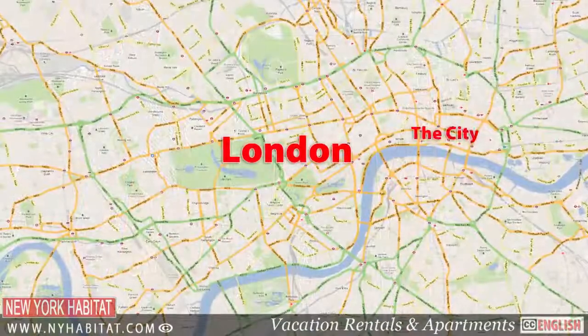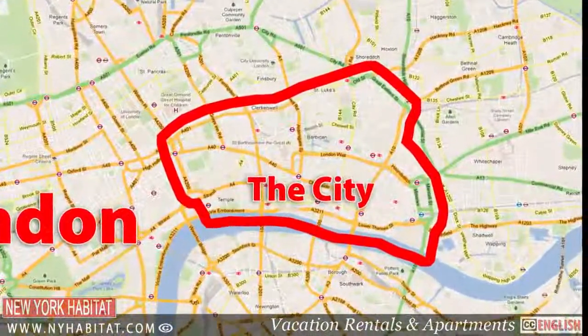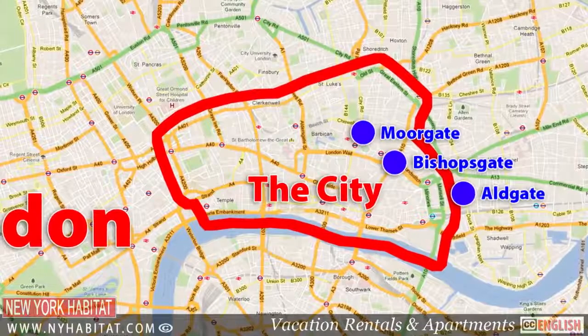The city is also known as the Square Mile as it covers approximately one square mile of central London. Its original city gates no longer stand, but their names remain: Bishopsgate, Aldgate, Moorgate and Newgate.